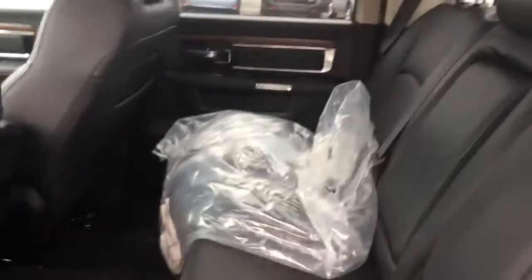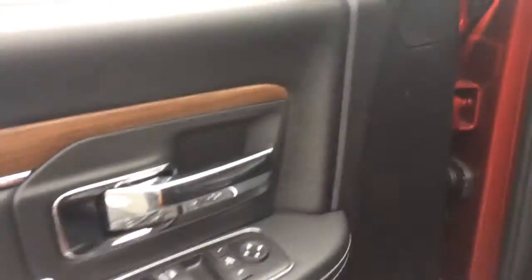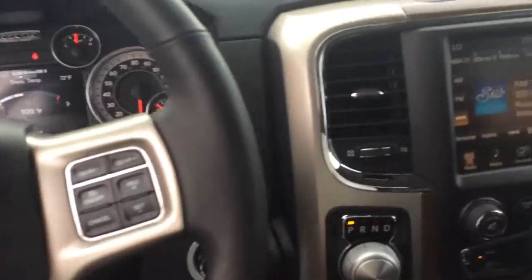It does have the leather interior. It does have the all-weather mats. Of course, power windows, power locks, power mirrors. It does have the pedal adjustments. Bluetooth for the phone, cruise control.